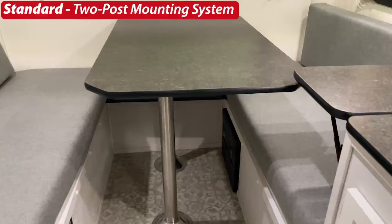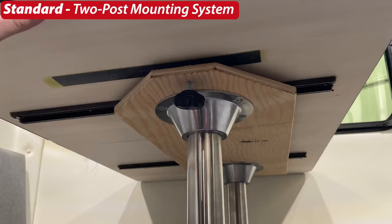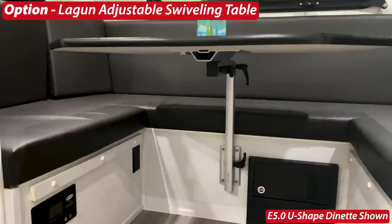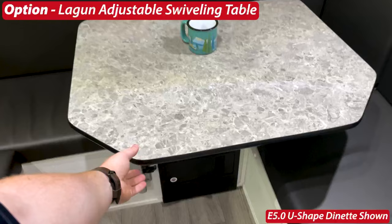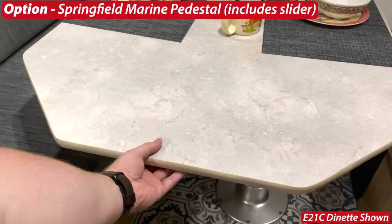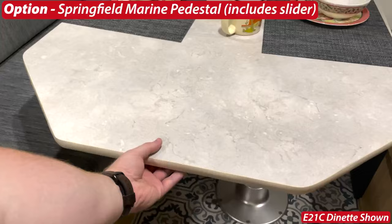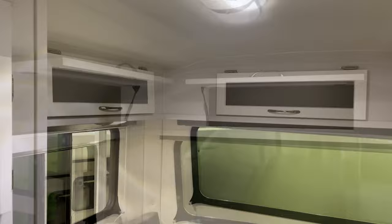For the table mounting system: the standard is a two-post mounting system with an included side-to-side slider to make it easier to get in and out of the dinette. One option is the Lagoon adjustable swiveling table mount, only available with the U-shaped dinette — it swings in many directions for a lounge-style setup. Another option is the Springfield Marine pedestal, which includes the same slider as the standard and has a pneumatic piston so you can pop the locks and press the table down very easily to convert to a bed.